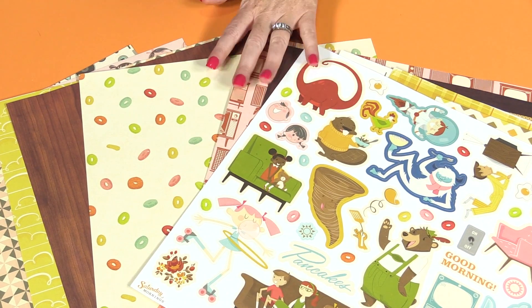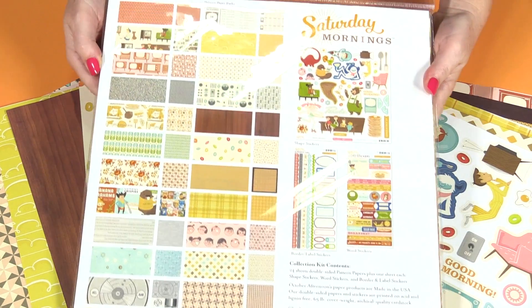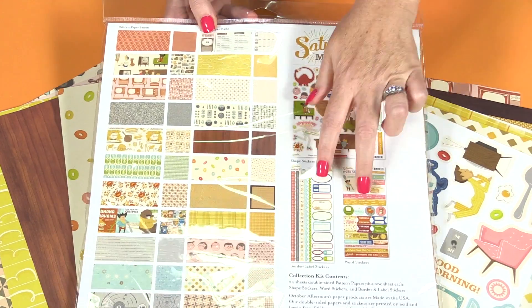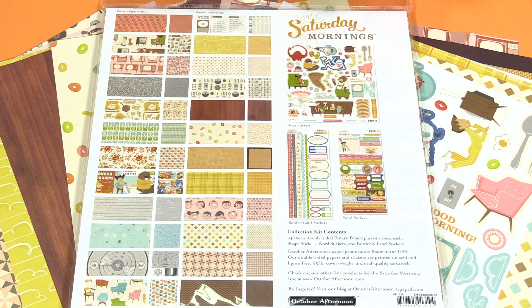If you like everything you see here, you can get the collection kit. It comes with all the 12 by 12 papers, the stickers, and these two additional cardstock stickers as well, which I'll show you right now.